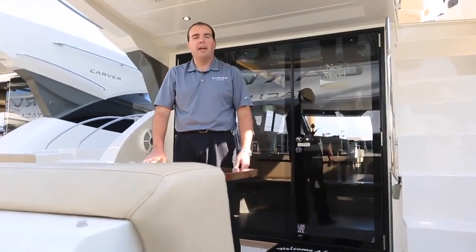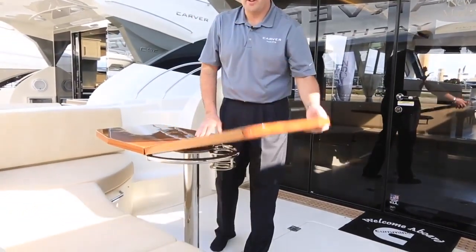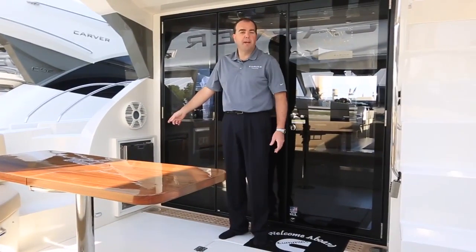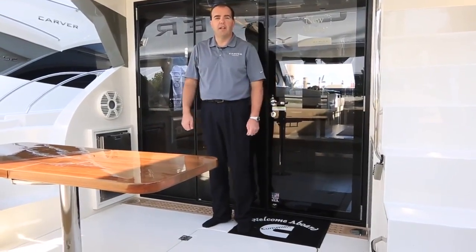We have a nice teak cockpit table back here. The table folds over to allow you to access the storage room we spoke of earlier. And back here in the cockpit, we have an ice maker; we also have an option for a refrigerator. If you don't take either one of those options, that will give you additional storage inside the cockpit.